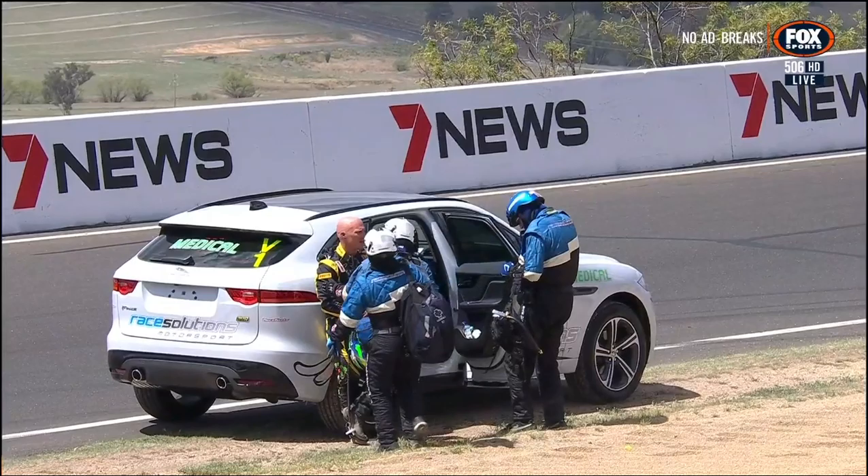To the Race Solutions medical car. Good to see that Dino is relatively okay. He's a stunt driver by trade, so the hat certainly fits there. Grant, you're a local guy here...